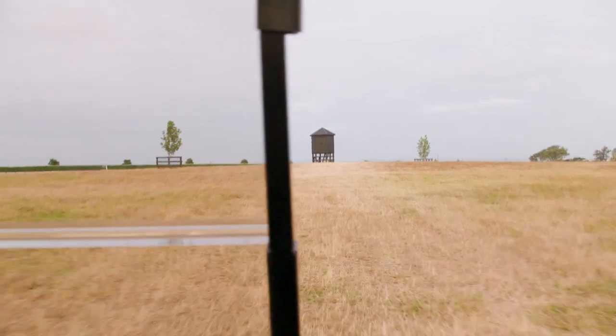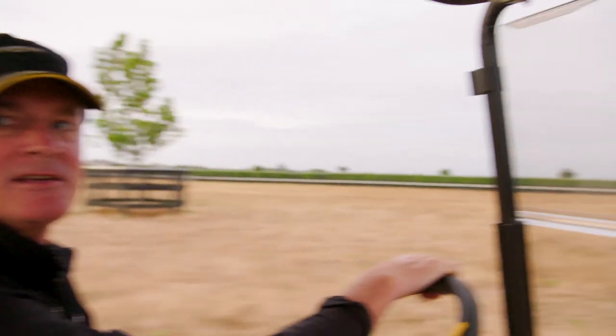This is the hut where we watch the gallops and can time them. Sam the Builder built this for us, and it took him only about a couple of days. So he's pretty handy, that Sam.